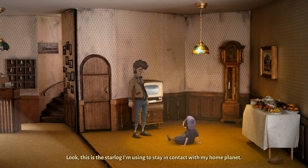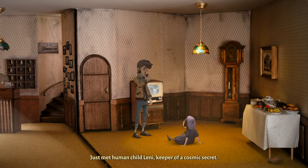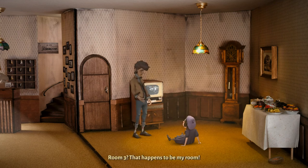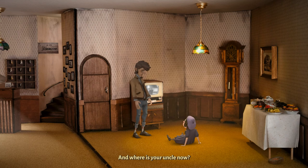Look, this is the star log I'm using to stay in contact with my home planet. 'Just met human child Lenny, keeper of a cosmic secret.' Awesome — is this a star log for real? May I please? My pleasure. 'This is Lenny of Planet Earth speaking. My uncle had a secret stash hidden under a loose plank in room three.' Room three? That happens to be my room. Room three used to be where my uncle Heinz lived. And where is your uncle now? My mom says he is now living on planet No Good.